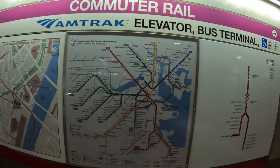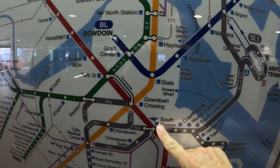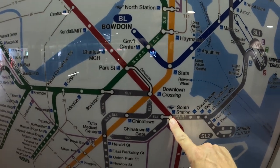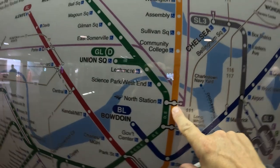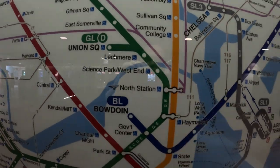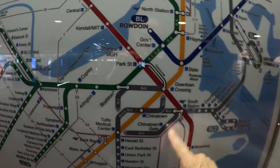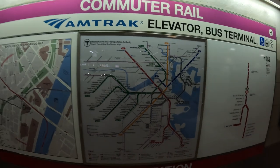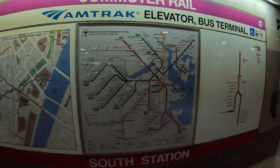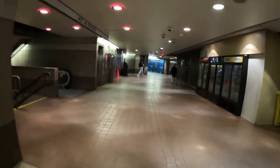We're at South Station — that's one starting point for the commuter rail. There's another one: North Station. North Station is another area where the commuter rail starts from. So we're at South Station, and these are the purple routes depicted on the map. Look for that — you can obviously see it online as well to see what starts from South Station.